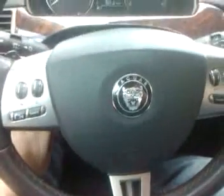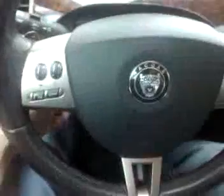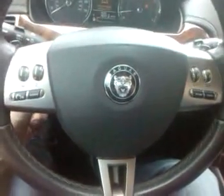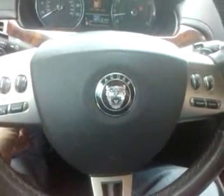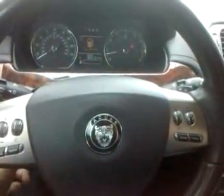Of course it has the power tilt steering wheel — it telescopes, goes towards you and away from you. Works perfectly.